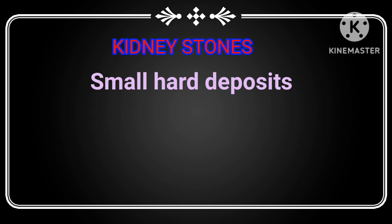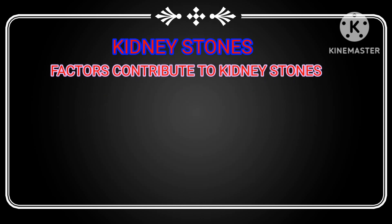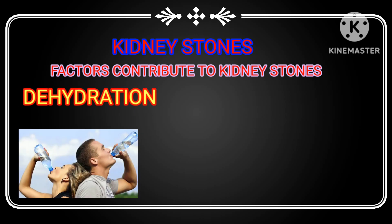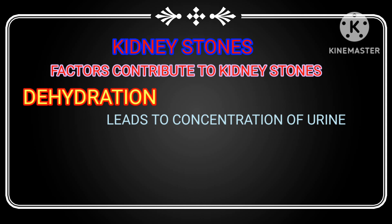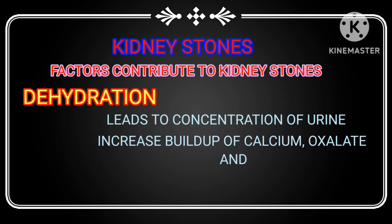Kidney stones are small hard deposits that form in the kidneys. Several factors contribute to their formation. Dehydration, for instance, can lead to concentrated urine, which increases the risk of kidney stones due to build-up of certain substances in your urine, such as calcium, oxalate, and uric acid.